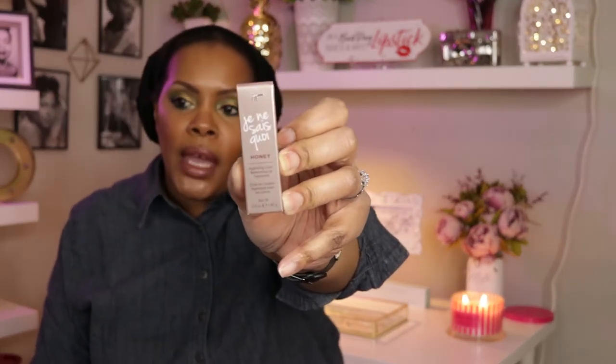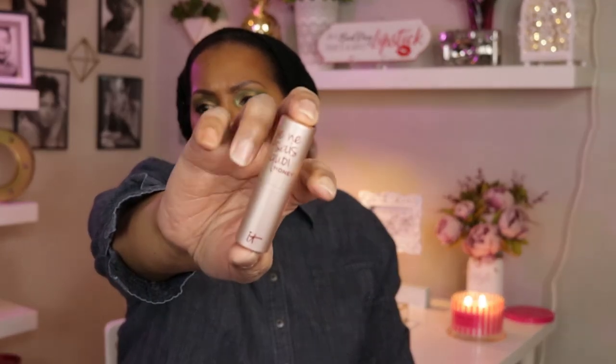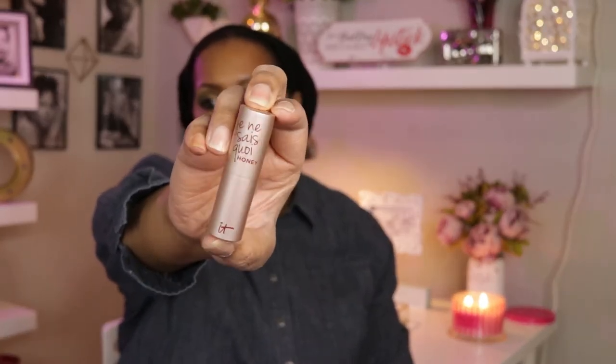The next thing you get is a new shade — the Je Ne Sais Quoi Hydrated Awakening Lip Treatment. The new shade is Honey. I've been wanting to try this all week but didn't want to open it before showing you. The other Je Ne Sais Quoi shades come in pink containers, but this one is in a muted gold or honey-colored container with brown print. The actual product has the IT Cosmetics logo embossed in it.